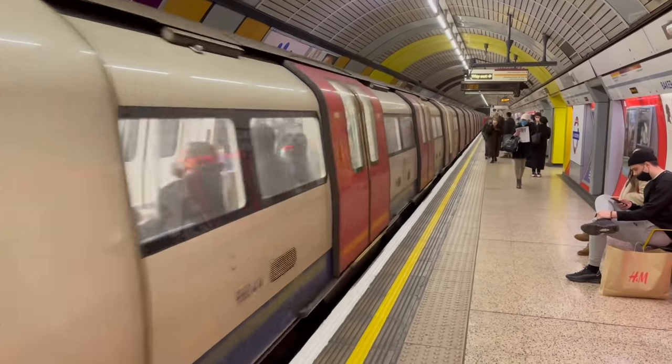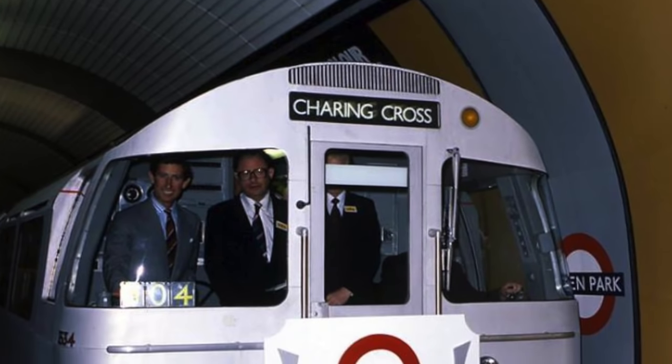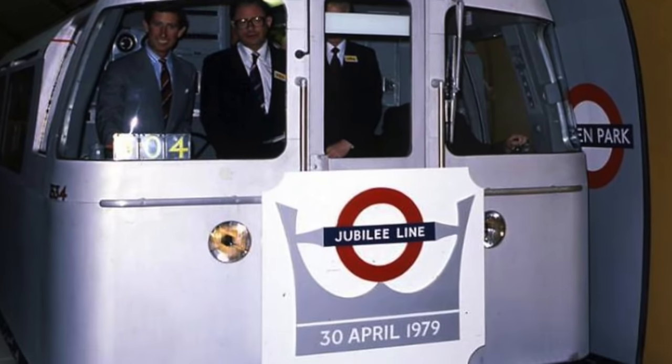The Jubilee Line is one of the busiest lines on the London Underground, running from Stanmore in north-west London via the West End to the South Bank and the Docklands to Stratford in the east. It is also the newest line on the Underground network, originally opening in 1979.